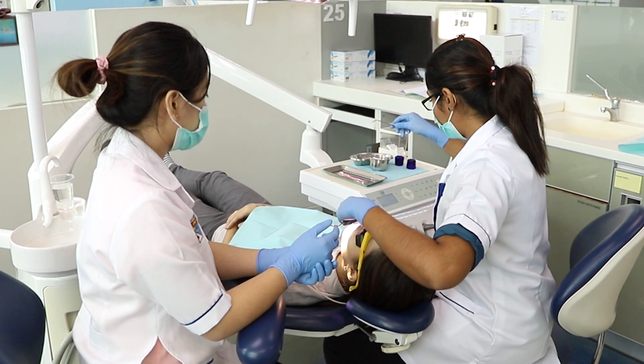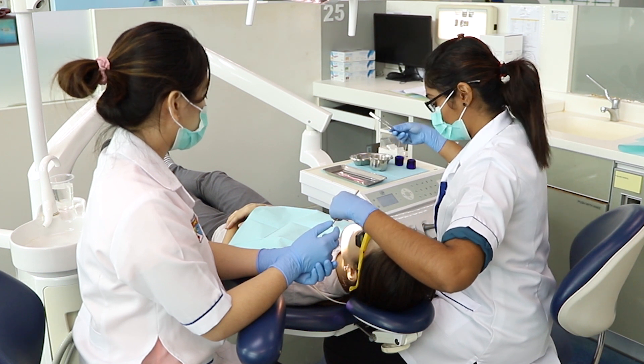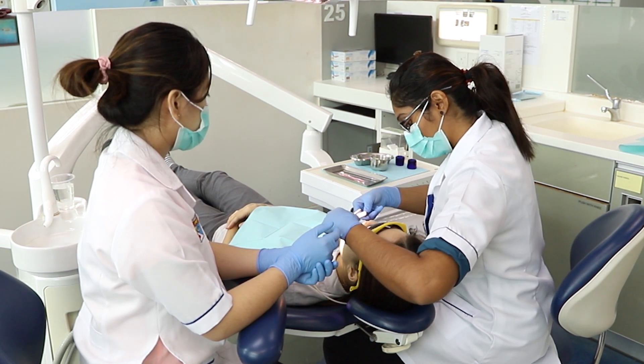What I like about good quality gloves is that they are not easily torn off. We as dental students handle a lot of sharp instruments. Good quality gloves provide protection against injury by not tearing off easily and also provide a good grip.